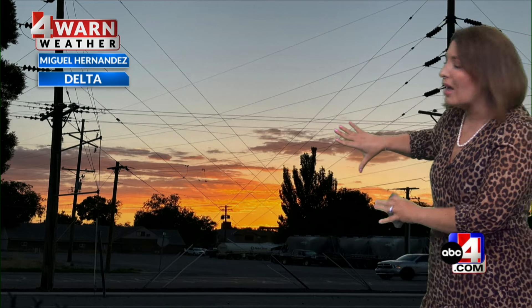Love this photo. Thank you, Miguel, sending this from Delta. Isn't that the prettiest sunset coming out of Delta? ABC4.com is where you can submit your photos, or email us at weather@ABC4.com.